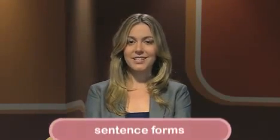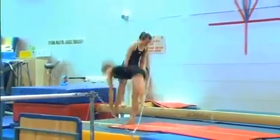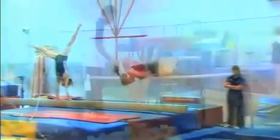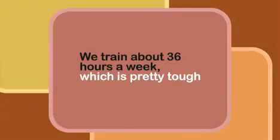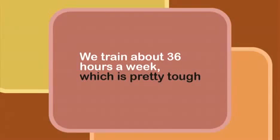You should also think about sentence forms — even just talking about gymnastics, it's possible to use quite complicated structures. Listen: 'We train about 36 hours a week which is pretty tough but it's worth it in the end.' She uses a complex sentence combined with a relative clause: 'We train about 36 hours a week which is pretty tough.' She then makes it into a complex compound sentence by using the conjunction 'but' to add another clause. Thinking about and noticing sentence types will help with your grammatical range.